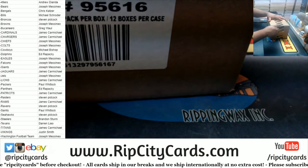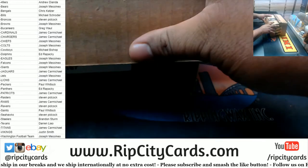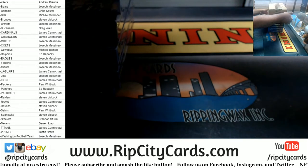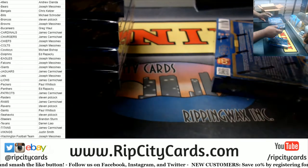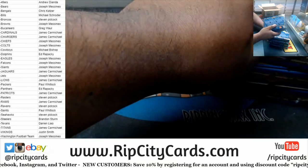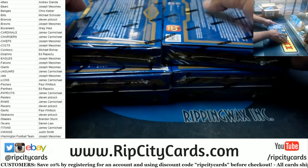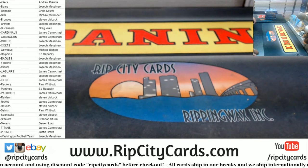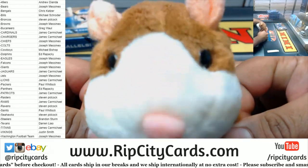Alright, here we go, first case. I like to mix and match them — take them all out of the case. So let's do this one, this one, this one, this one — that should be six. Boom.